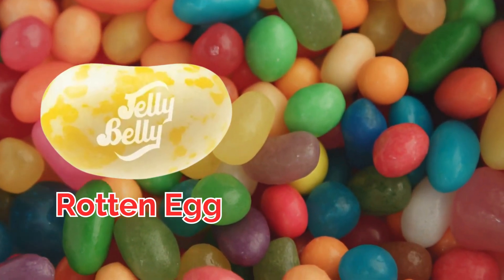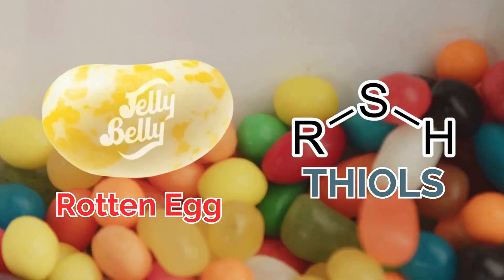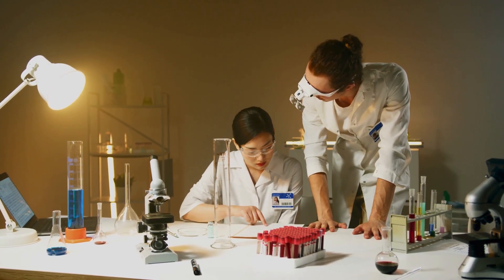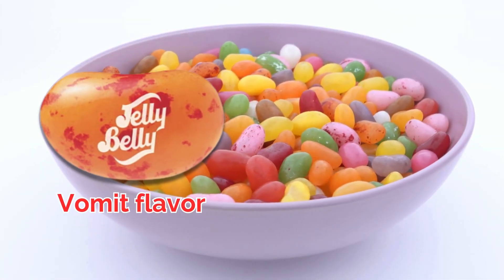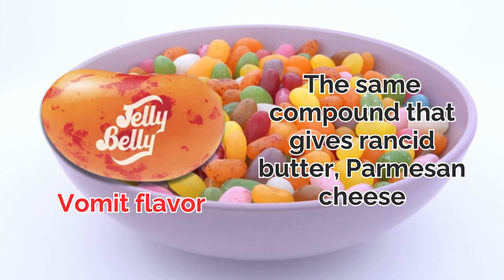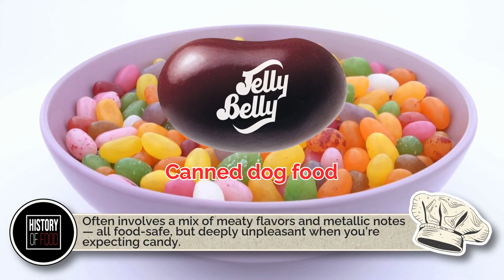Take rotten egg flavor, for example. That unmistakable stench originates from a group of sulfur-containing compounds known as thiols. Just a tiny amount is enough to make your nose wrinkle. Scientists identify those compounds and replicate them in edible form, often by combining trace amounts of natural extracts and synthetic flavor molecules. Vomit flavor? That's thanks to butyric acid, the same compound that gives rancid butter, parmesan cheese, and actual vomit its distinct aroma. Canned dog food involves a mix of meaty flavors and metallic notes — all food-safe but deeply unpleasant when you're expecting candy.